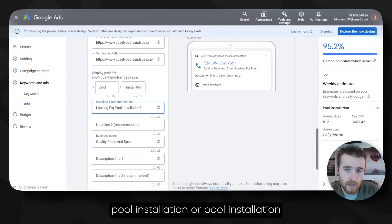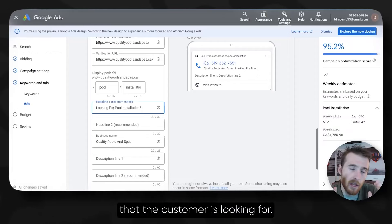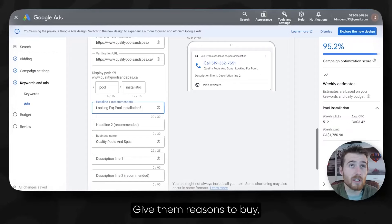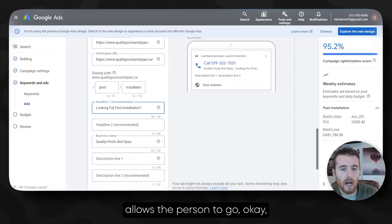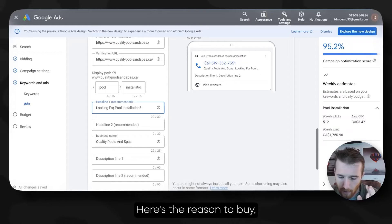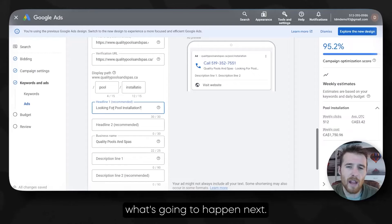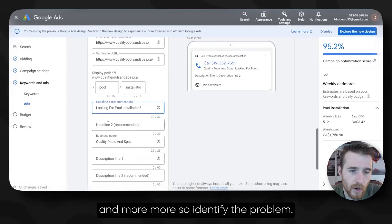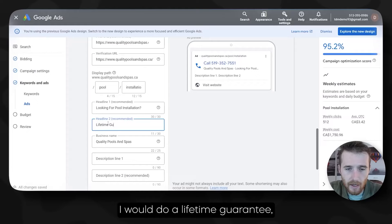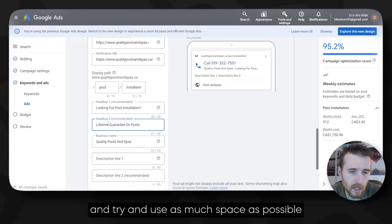What I recommend doing is first identifying the problem — like 'Looking for pool installation?' — then give reasons to buy, maybe a lifetime warranty, and end with a call to action like 'Call now for a free quote.' That entire little journey lets the person think: okay, they know what I'm looking for, here's the reason to buy, and I know exactly what happens next — I'm going to call them. With a call only ad, they kind of know what's going to happen, so it's more important to give reasons to buy.